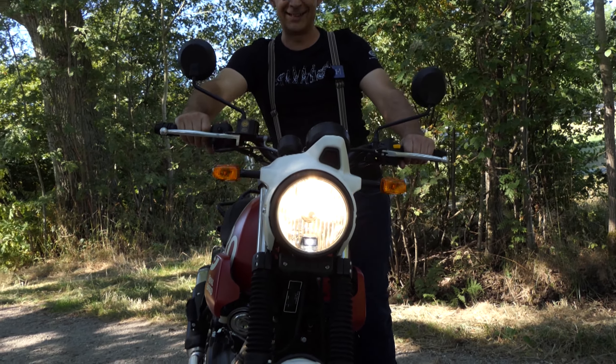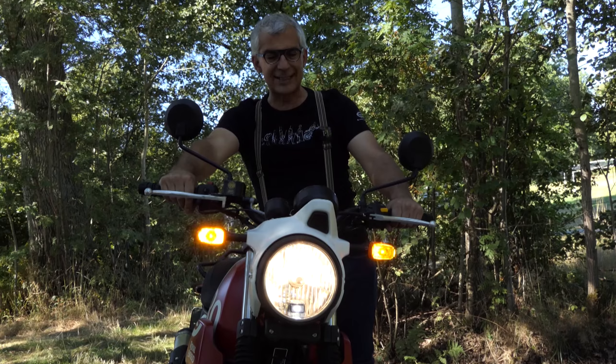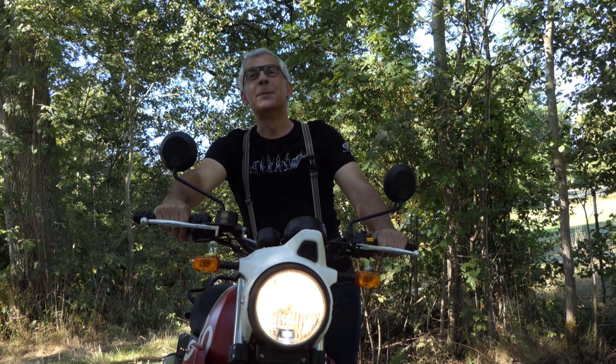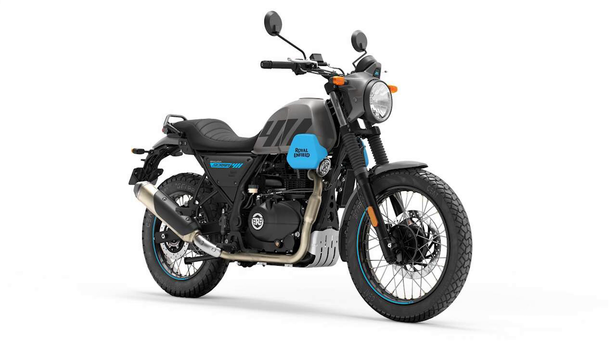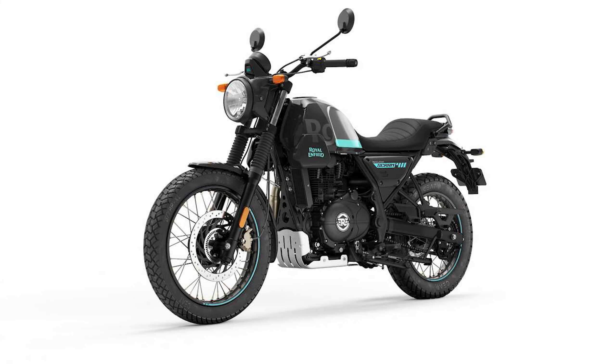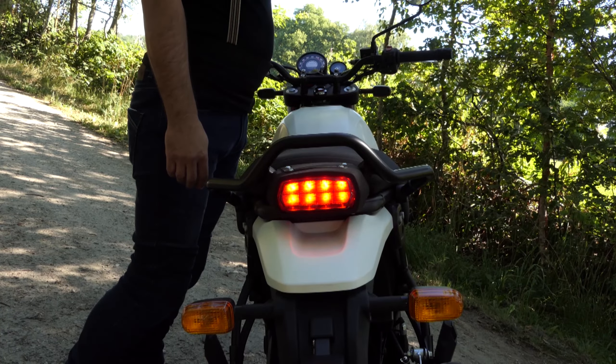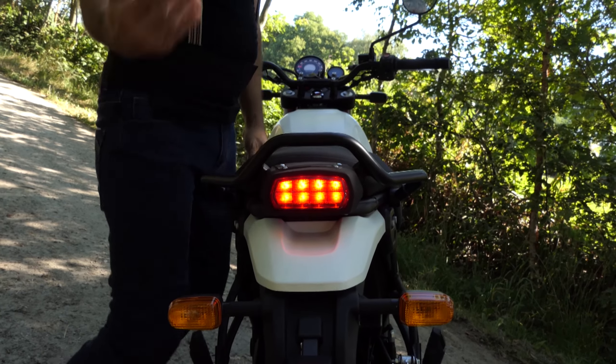El Royal Enfield Scrum 411 está disponible en 5 colores. Teníamos la versión blanca y roja disponible para probar. También están disponibles en negro plateado y en 3 tonos de gris. No importa qué combinación de colores elija, el Scrum 411 siempre se ve bien. Las versiones grises cuestan unos razonables 4.990 euros, y las variantes de dos tonos están disponibles por 5.190 euros.